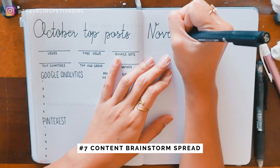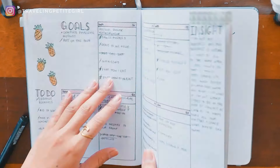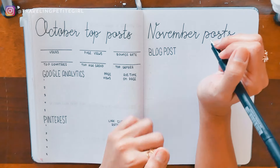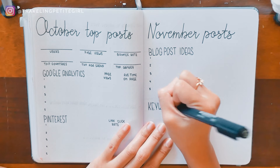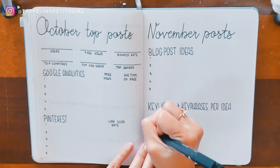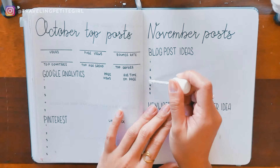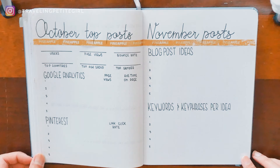The seventh and last spread is a content brainstorm page. I write it on the opposite side of the top post page so I can refer back to it when creating content for the next month. Whatever content performed best last month, I'll write a new one on a similar topic. After writing down ideas, I write the keywords and key phrases for each idea — these will be the words I use in the blog post title and body to make sure my posts can easily be found through search engines and Pinterest.